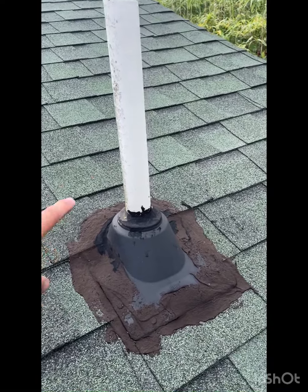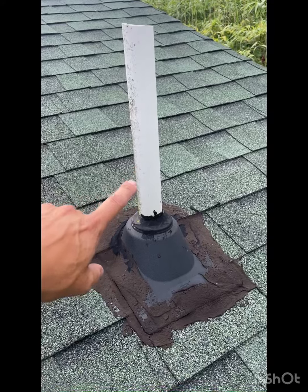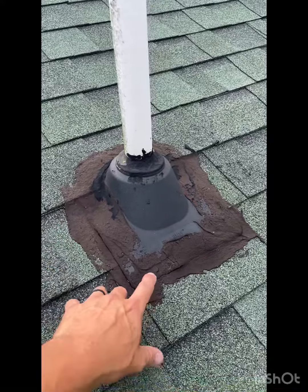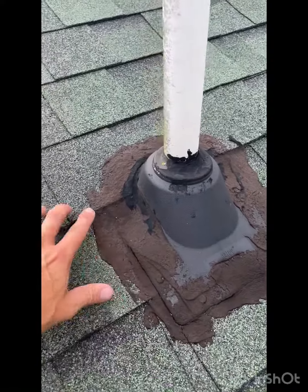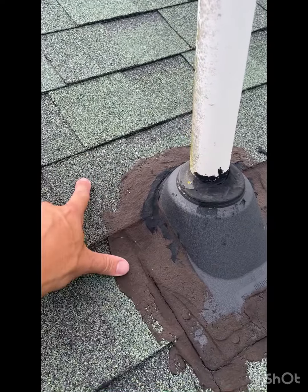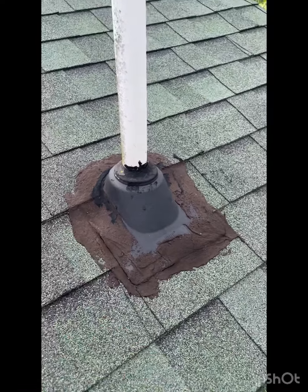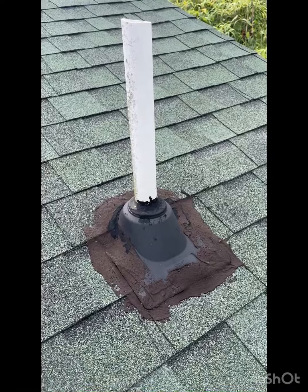Looking at this roof, we found a couple of pipe boots that were either improperly installed or have leaked, and they've definitely been improperly repaired. This is your vent stack — this particular one is from the bathroom. Now, this silicone and caulk is not supposed to be on here. We should be caulking the nail heads, but this is a rubber boot that goes up underneath the shingle and overlays with the shingles. All of this stuff should not be on here — this is a sure sign of a roofing issue, or an issue that somebody tried to correct previously. And there's another one over here as well with the same issue.